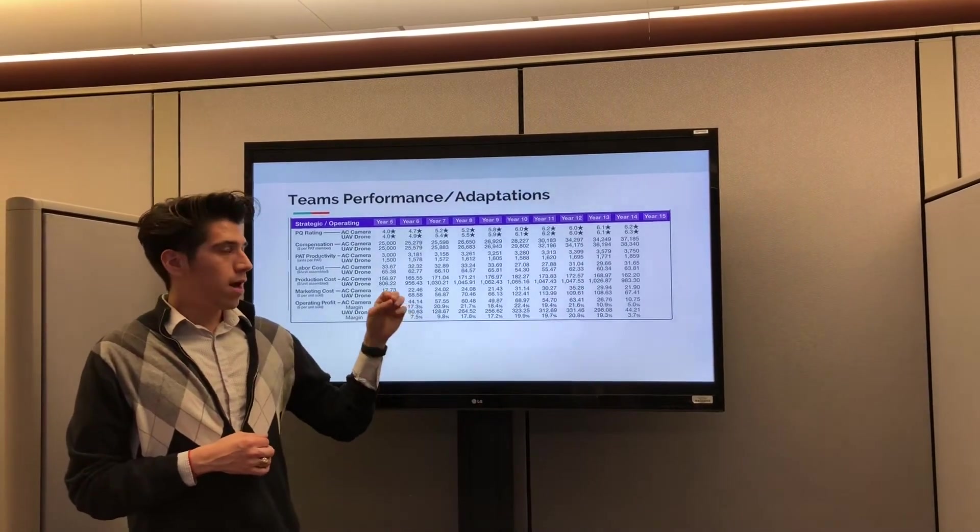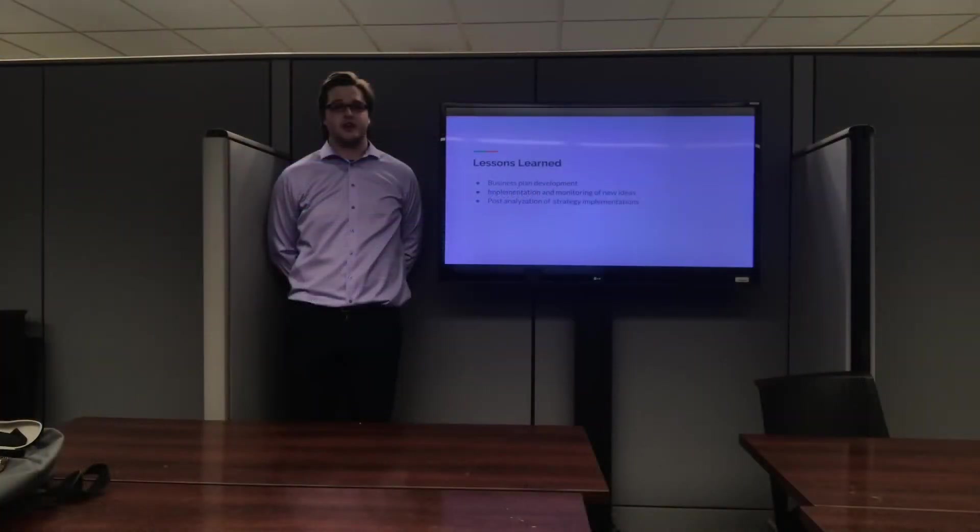Now Alex is going to talk. Throughout the simulation, our team learned many prominent lessons pertaining to strategy and strategic management. At Hurahu, the lessons we learned spanned the entirety of a business's life cycle — from the earliest stages of business plan development, to the implementation and monitoring of new ideas, as well as the post-analysis of the impact, either positive or negative, of a new strategic implementation.